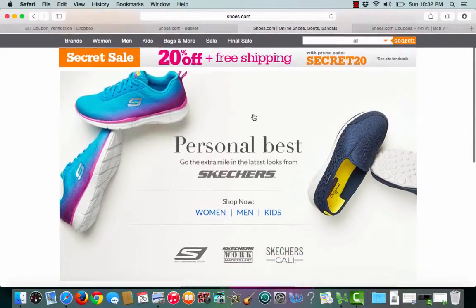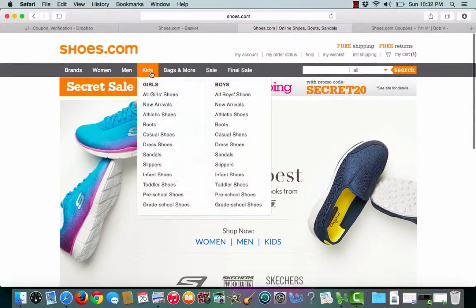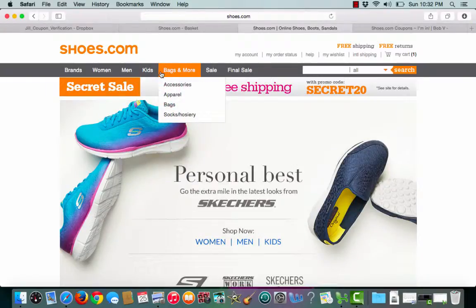And from here I can start shopping around. I can shop for women, men, kids, bags and more, and they all have different brands as well.